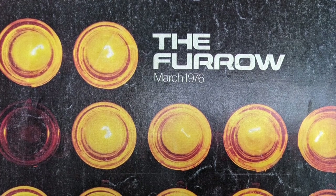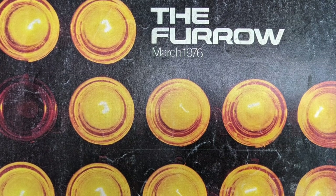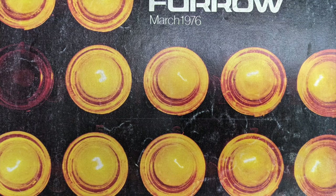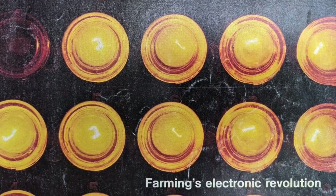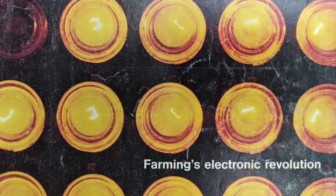Hey guys and gals, welcome to another episode of Mr. GM Fan. Today we've got some interesting articles out of The Furrow, the John Deere magazine dated March 1976. This issue's feature was farming's electronic revolution. So let's get into the articles.